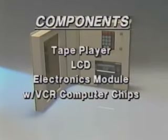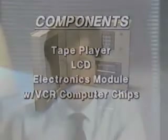The electronics module contains proprietary yet low-cost computer chips which control the book's many functions. Those chips are like the ones you'd find in a home video cassette machine. You'll see later how those chips work with the tape machine to create a staggeringly powerful yet inexpensive means of storing and retrieving information.